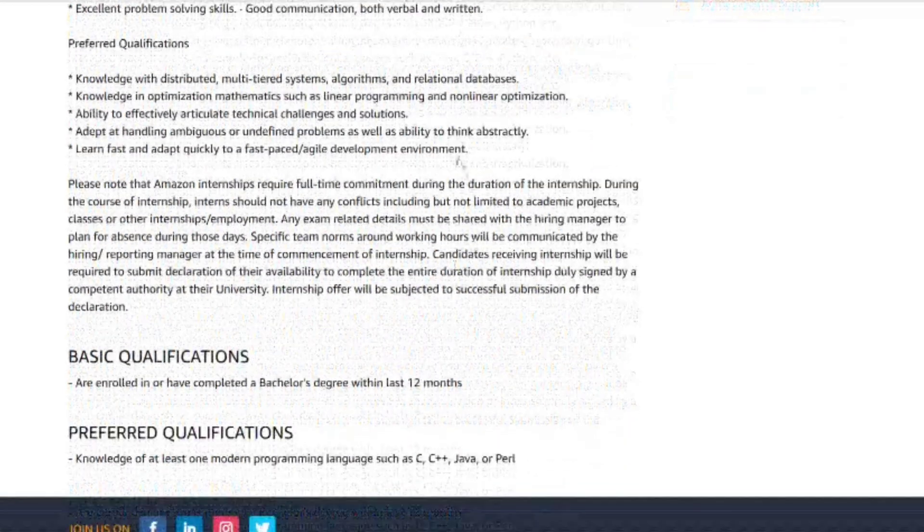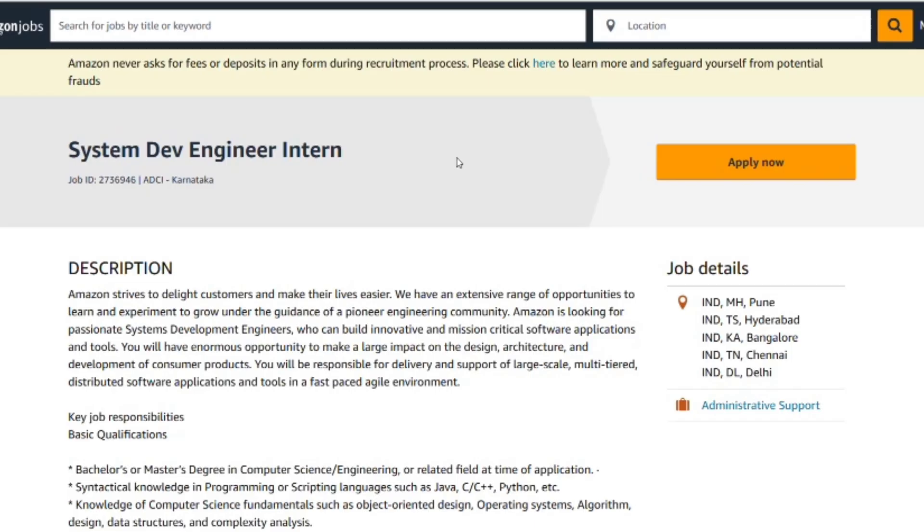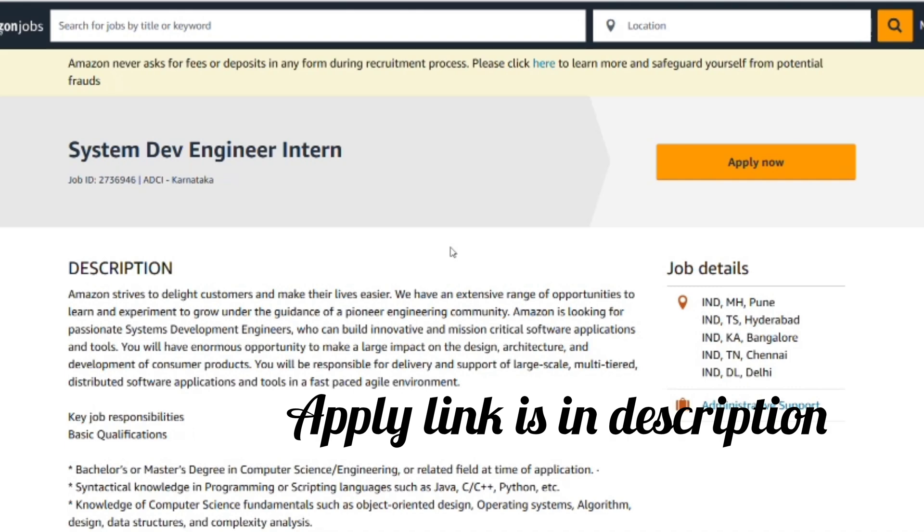Here are the final tips. First, code aloud — interviewers want to hear your thought process. Clarify problem statements before jumping in. Test with edge cases like empty inputs or massive values, and optimize if possible. Explain how you could scale to millions of users. Practice STAR stories and always link answers to Amazon's leadership principles. Network early — reach out to Amazon SDE interns or employees for referrals. Keep your resume updated and include metrics and impact statements. If this was helpful, hit the like button and subscribe for more opportunities. The application link is in the description — go check it out and best of luck on your journey.